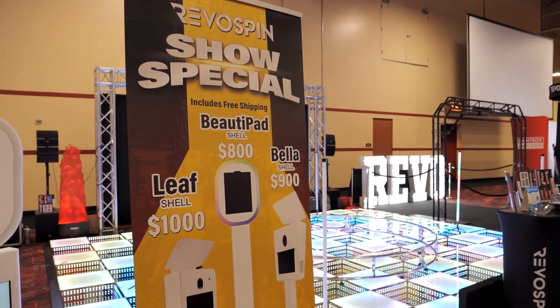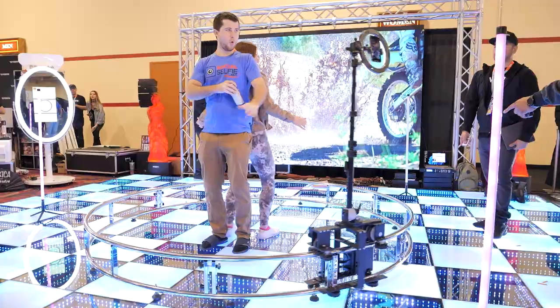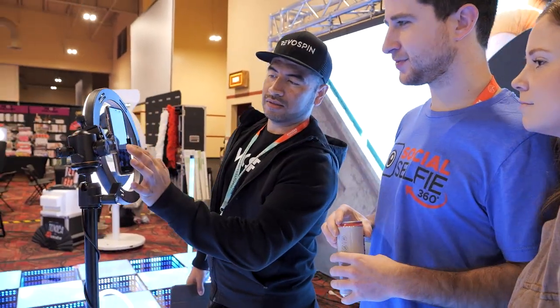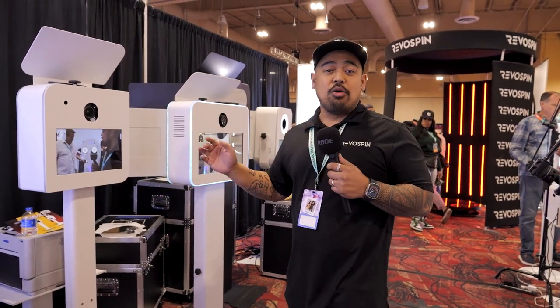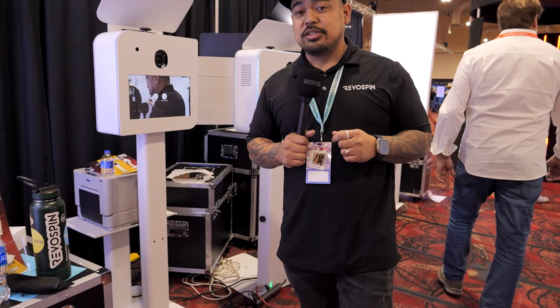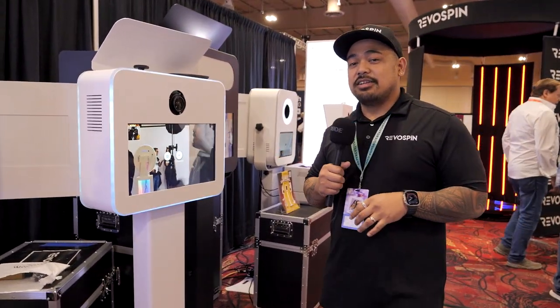How's it going everybody? John here again with Revospin. Brand new this year is the Leaf photo booth. You can buy the whole solution or you can buy the shell alone — it's totally up to you depending on your budget and what you need. Next to it is the Glamify photo booth, on sale now at the photo booth expo.